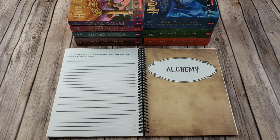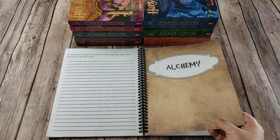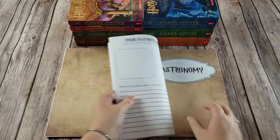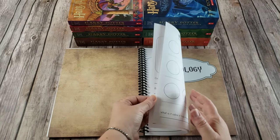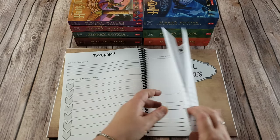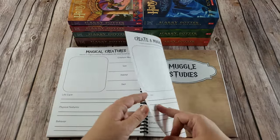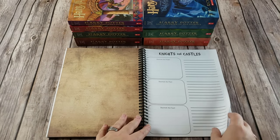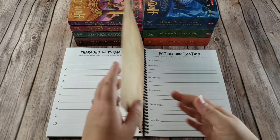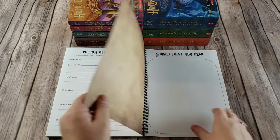Then you get into the core classes in the student notebook — again, they do not have to be done in any certain order. Each core class has six notebooking pages because you will be doing one a week. So you have six pages within alchemy, six for astronomy, six for herbology, six for magical creatures. Muggle studies actually has eight notebooking pages because you'll be going through four different time periods, with two pages for each time period. Potions has six notebooking pages. The only elective that has notebooking pages is muggle music, and those are draw-what-you-hear pages.